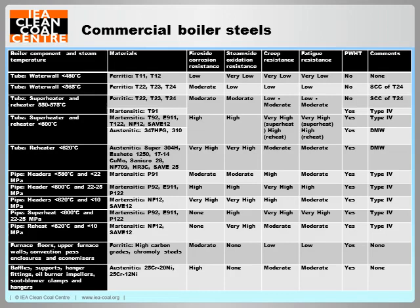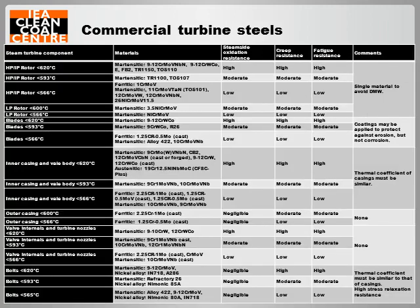This table lists materials used for high temperature boiler components in supercritical and ultra-supercritical power plant, with the resistance required to the main damage mechanisms and other components. This is the same table for the steam turbine. These tables give an idea of the complexity involved in power plant materials, and can be found in the report on steels for further examination.